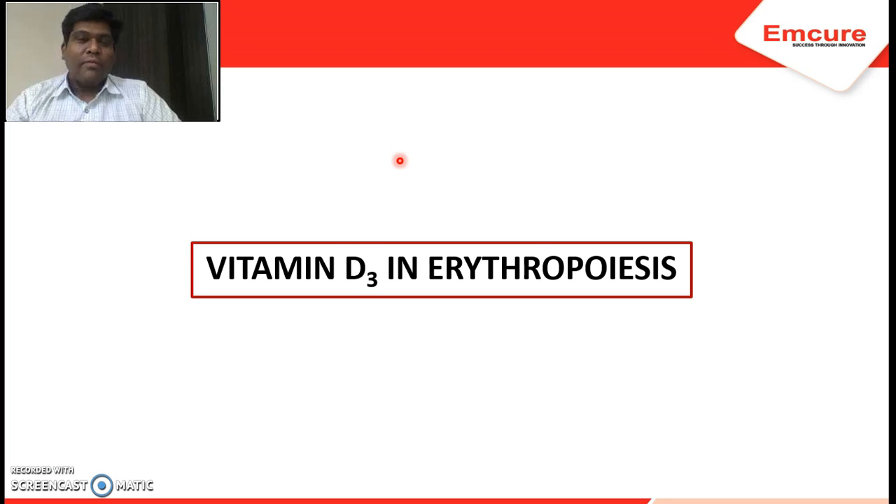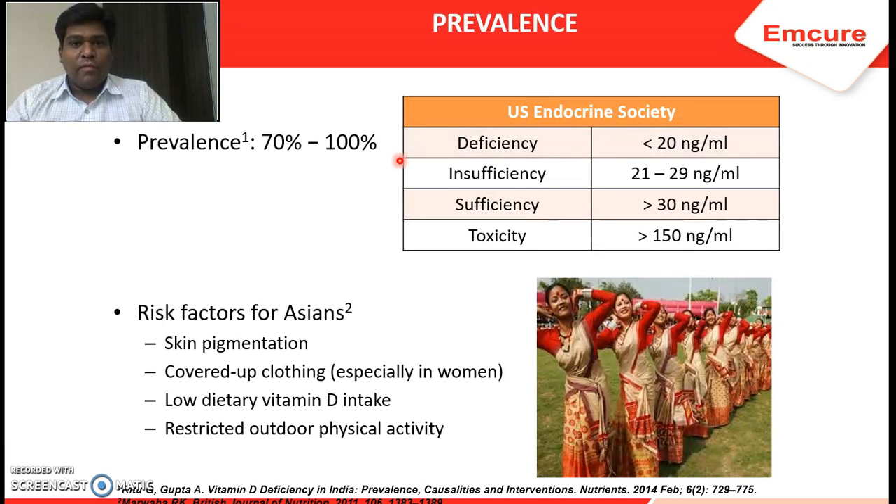For your convenience, I will be dividing this video presentation into two parts so that it becomes easier for you to download. We understand the internet receptivity at various regions, so it becomes easier. This is part one. Let us evaluate the role of vitamin D3.